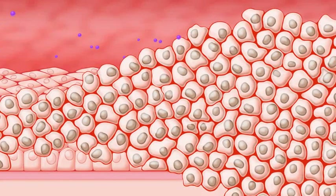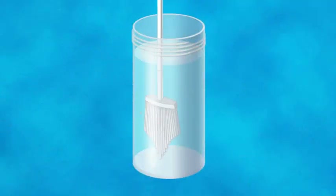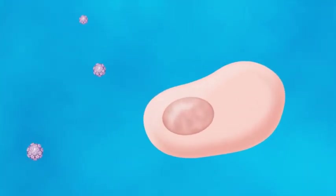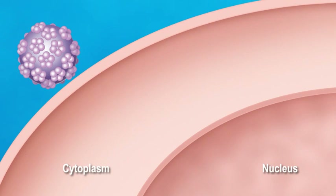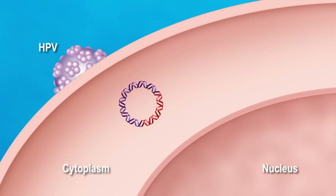The first step in any screening test is for the clinician to take a cervical sample. After collection, the brush is immersed and swirled into a vial containing cell preservative. After the high-risk HPV virus comes into contact with the cells of the cervix, the virus enters the cytoplasm. The circular genome of HPV is released into the cytoplasm and in the majority of infections remains as a stable episome.